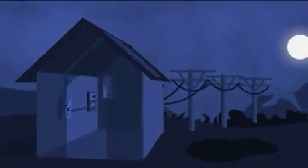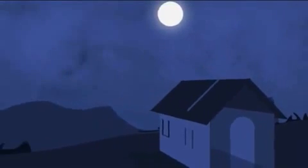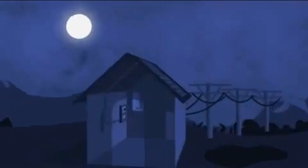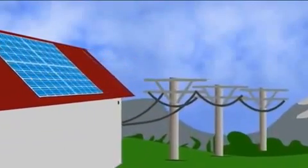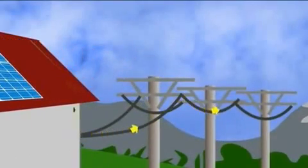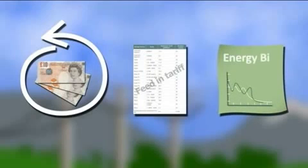At night, or if there isn't enough power from the panels to meet your needs, your normal electricity supply continues to make sure everything runs as normal. Any solar power you don't use flows back into the grid for someone else to use. This whole process you are paid for, earning you money through the feed-in tariff and reducing your energy bills.